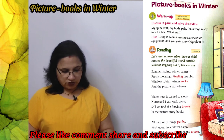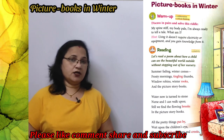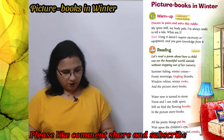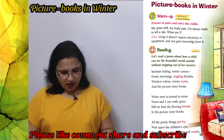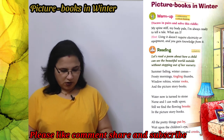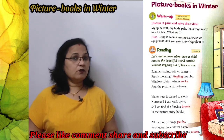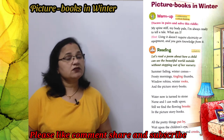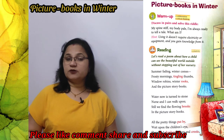Water now is turned to stone — ठंड इतनी है कि पानी जम गया है। Nurse and I can walk upon it — नर्स और बच्चा उस जमे हुए पानी पर चल सकते हैं।